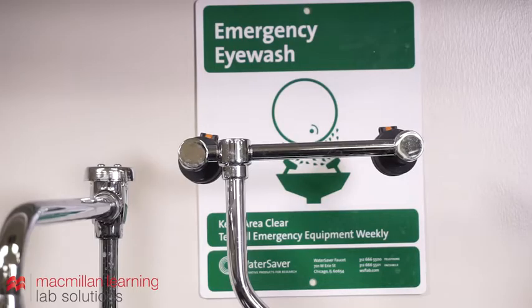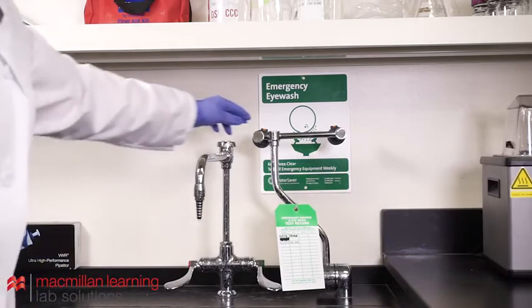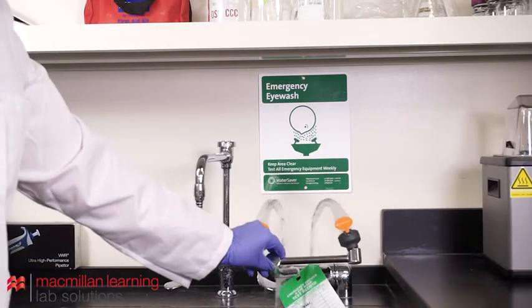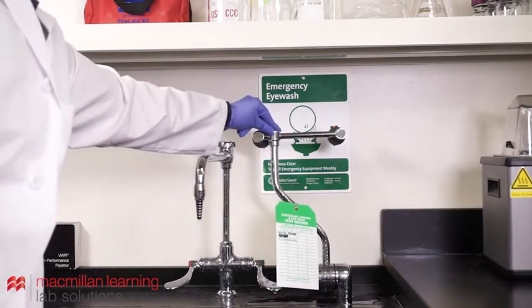The eyewash is composed of two angled spray nozzles and a push plate and/or foot plate. In the event that a chemical splashes into your eyes, use the eyewash station promptly. Turn the eyewash on by pushing the push plate or foot plate and move your eyes into the flow of water.